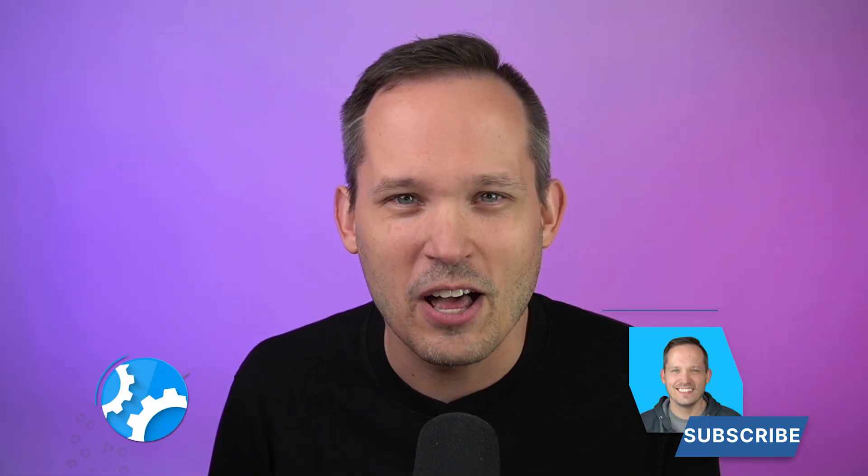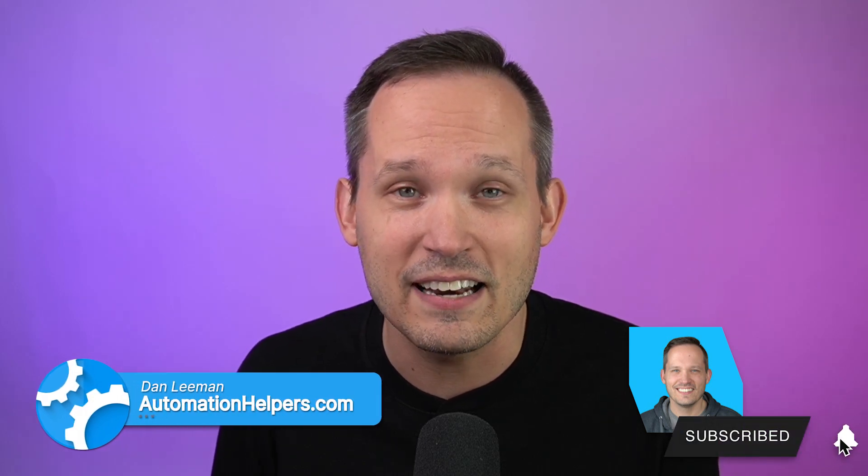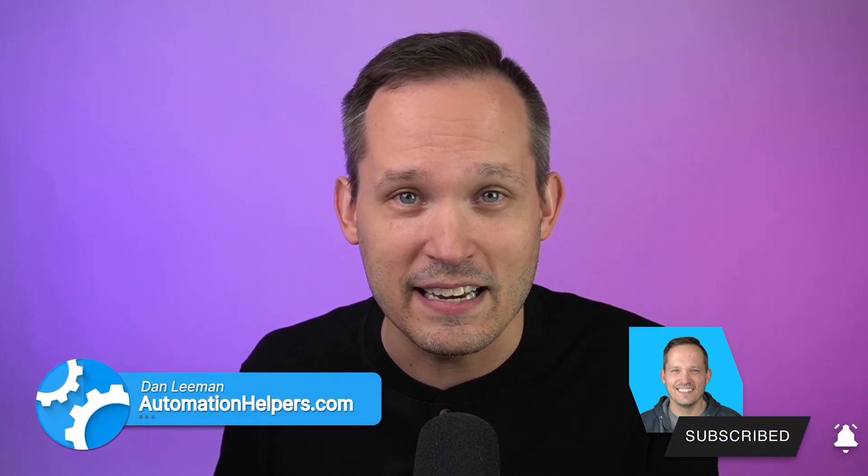I'm Dan Lehman from AutomationHelpers.com, and we help companies get automated through portals, apps, and integrations to various business applications. I used to work at a CRM company where we sold a tool that gave this kind of insight for thousands of dollars a year. Today, we're going to talk about how we can build this directly within Airtable — and this same logic will work in other no-code applications as well.